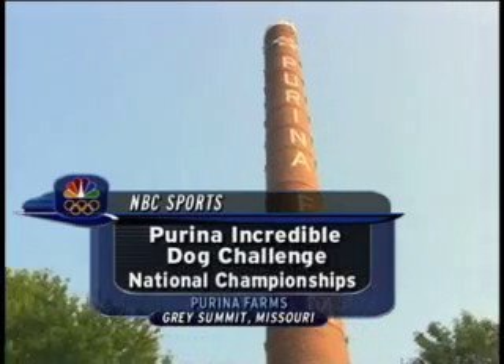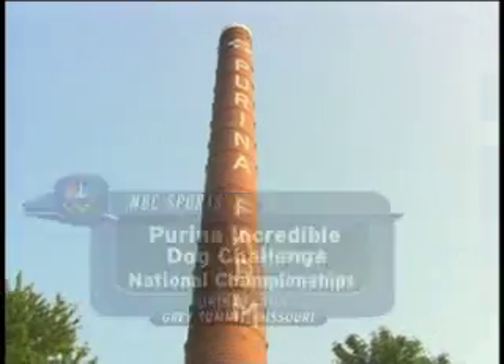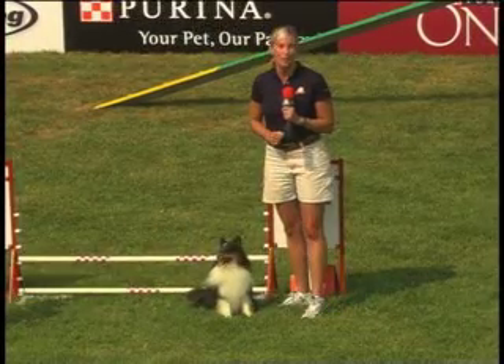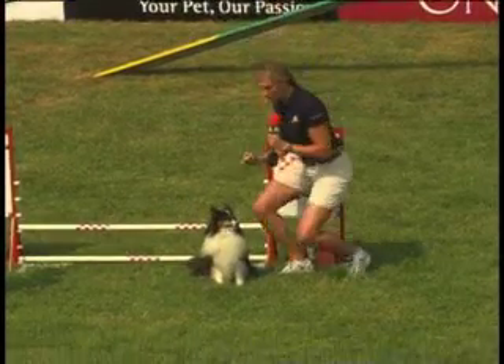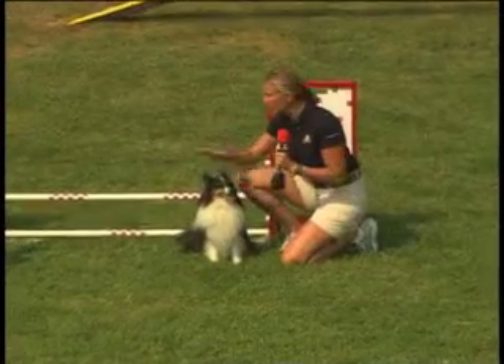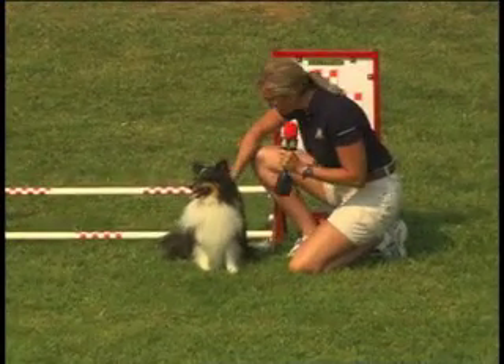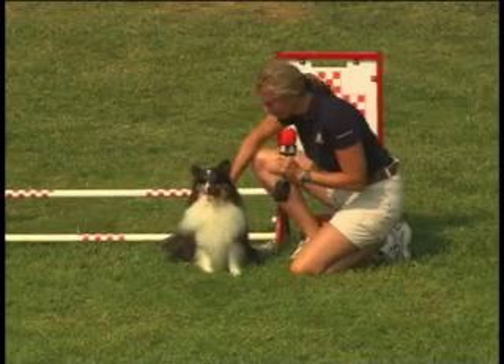Welcome back to St. Louis and the national championships of the Karina Incredible Dog Challenge. We've already seen the large dogs compete in our agility competition. Now we're moving on to the small dogs. The course is set up exactly the same, but the only difference you'll see is in the height of the jumps. The height is set to the dog's height at the withers, which is where their shoulder blades meet their neck.